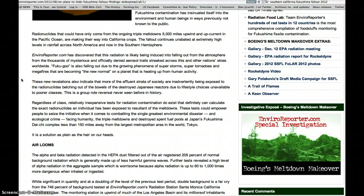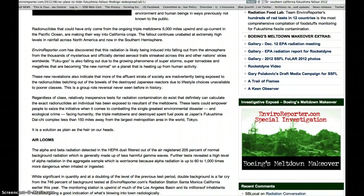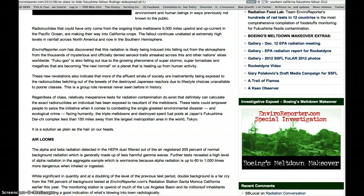These new revelations also indicate that more of the affluent strata of society are inadvertently being exposed to the radionuclides belching out of the destroyed Japanese reactors, due to lifestyle choices unavailable to the poor classes. Regardless of class, relatively inexpensive tests for radiation contamination exist that can calculate the exact radionuclides an individual has been exposed to as a result of the meltdowns.